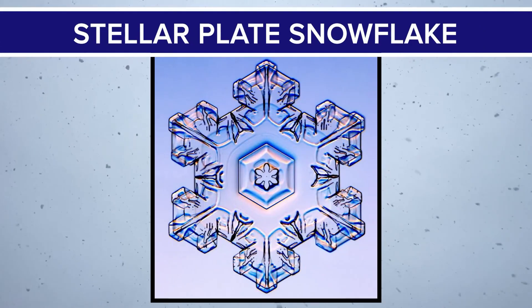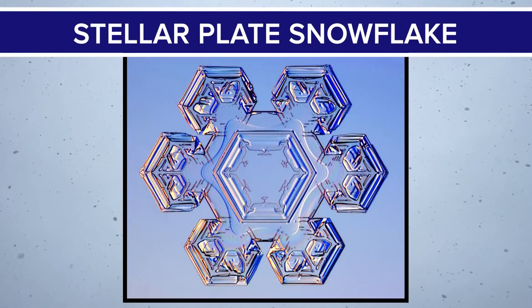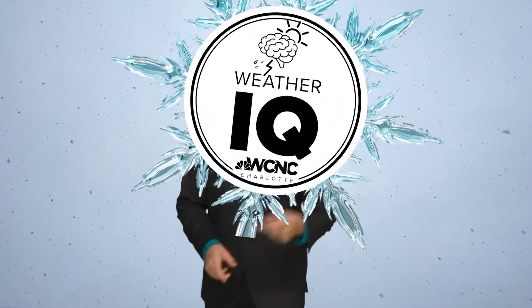These are known as stellar dendrites. But in this range, another snowflake that's equally as spectacular forms, called the stellar plate. I'm meteorologist Chris Mulcahy, WCNC Charlotte.